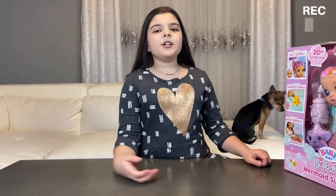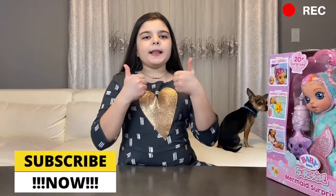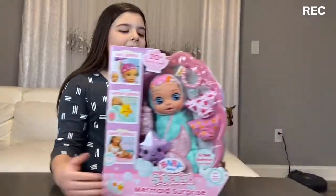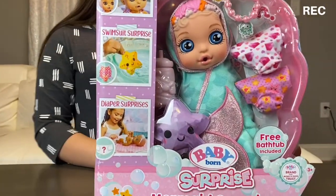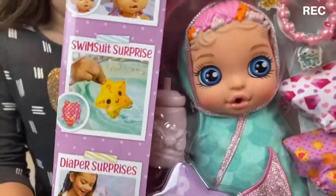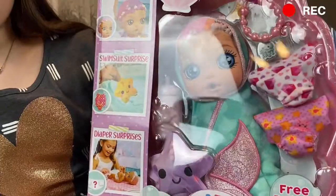Hey guys, it's your girl Mel Mel, welcome back to my channel. If you guys are new here, make sure to smash that subscribe button and drop a like on this video. I have a special guest with me in the back, but today I'm gonna be opening the Baby Born Surprise. I wanted this for so long and I got it — this is one of the things I really like to unbox, like baby dolls and stuff, so I was super happy when I found this. Plus it's Baby Born, one of my favorite toy brands.